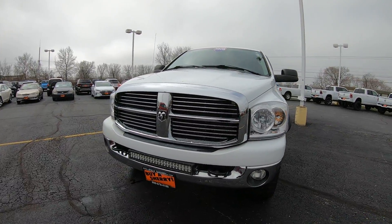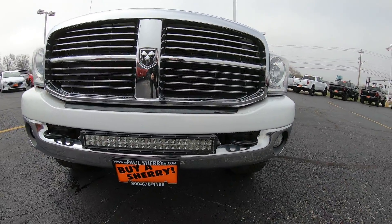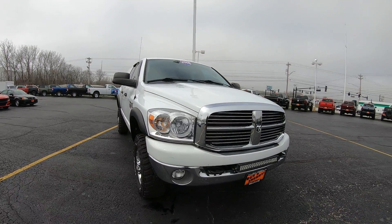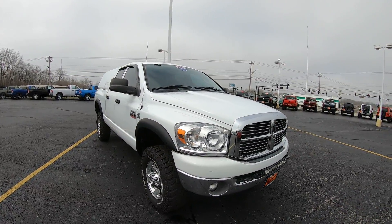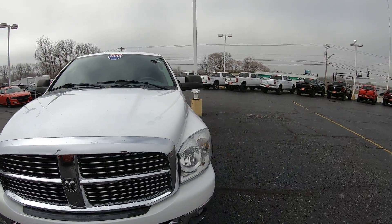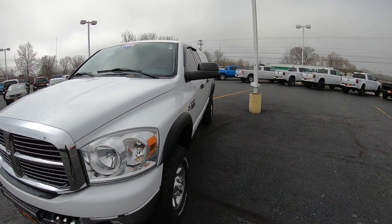Starting on the front, you're going to notice you do have the upgraded front light bar right there in the center. No major dents, no major scratches that I'm seeing anywhere. No rust on the front that I'm seeing anywhere. The hood seems to be in very good condition — I don't notice any dents on the hood at all, just like the front bumper.